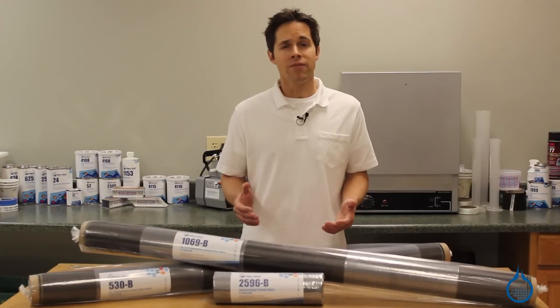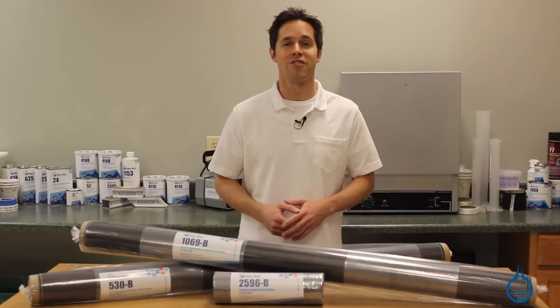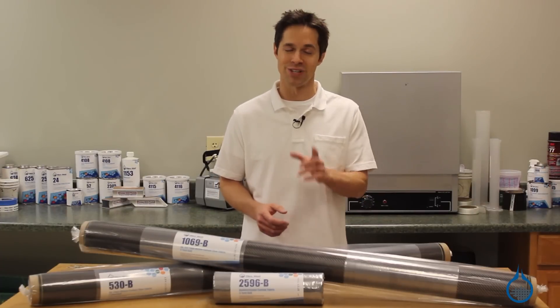Thanks for watching us on YouTube. If this video was helpful, subscribe to the Fiberglast channel, and remember to like this video.